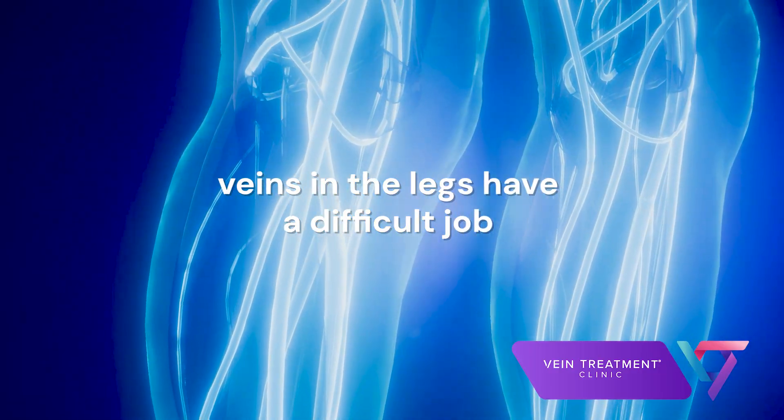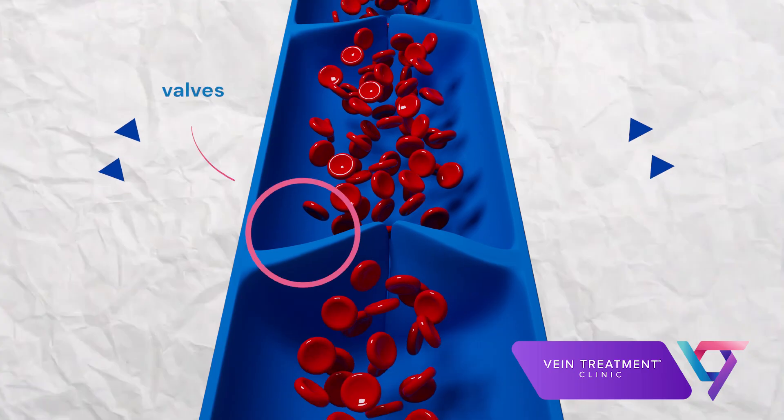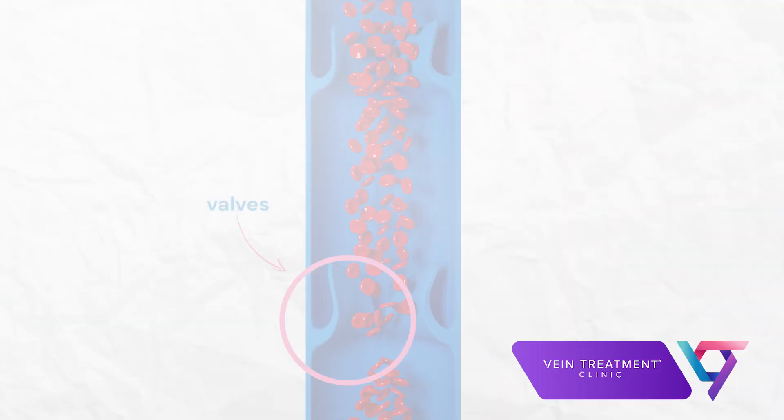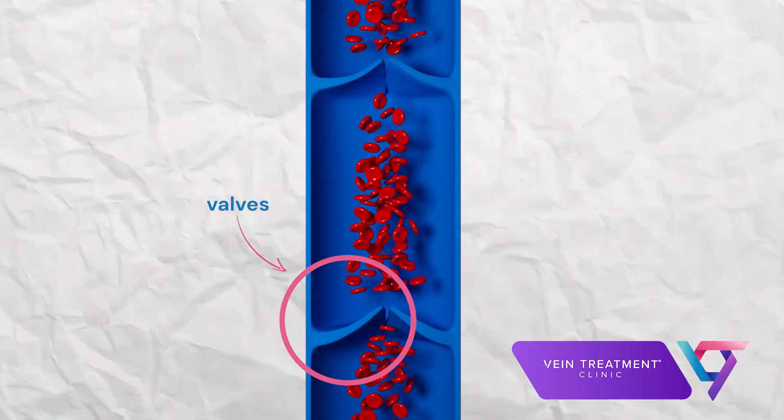The veins in the legs have a difficult job, because they have to fight against gravity to keep blood moving up in the right direction. Veins do this using valves, which are one-way doors scattered along the length of the vein. Blood flows past a valve, then the valve shuts, preventing the blood from flowing back down to the feet.